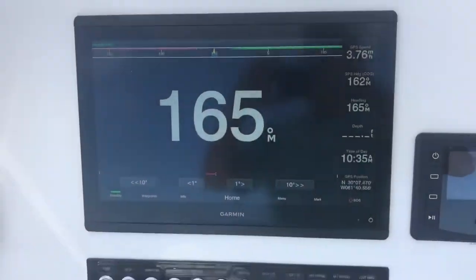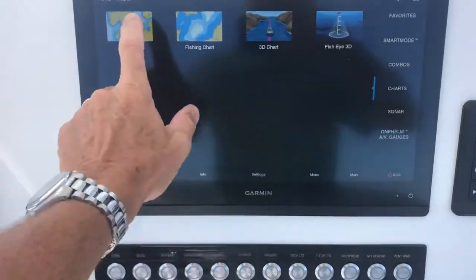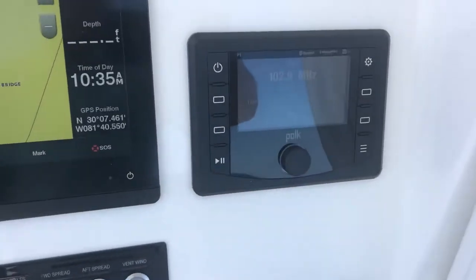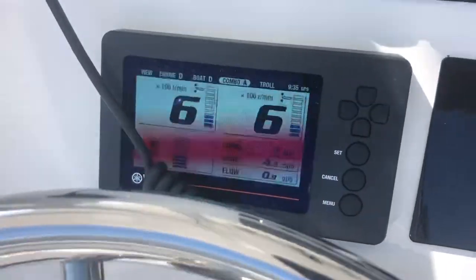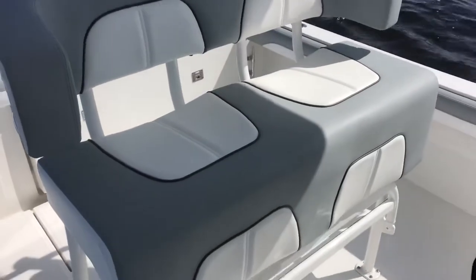These boats come standard with the 16-inch Garmin display — that's a standard feature, as is the stereo. We've got the full audio system aboard the boat, the upgraded Yamaha color display. We've got the standard sport seat here, full down footrest.